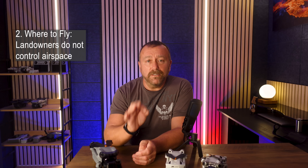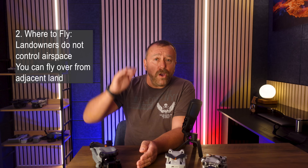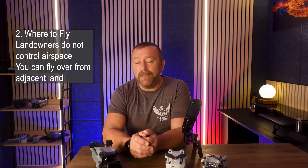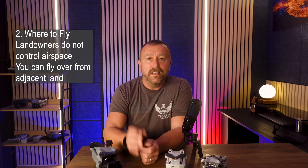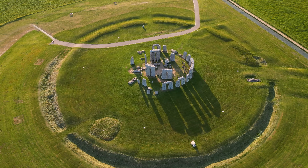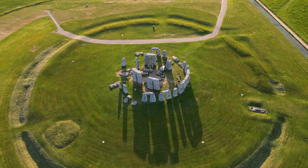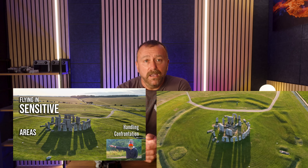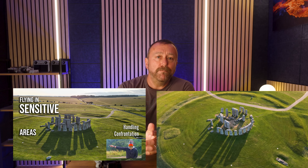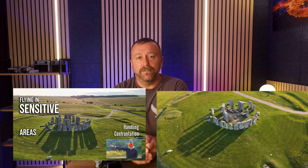That said, remember it's the CAA that controls airspace, not landowners. Landowners can legitimately stop you from controlling the drone on their land, but as long as you're up high enough to avoid any privacy concerns, you can legitimately fly over their land. But just because you can doesn't mean to say you should. For this clip I did around Stonehenge, I checked the airspace restrictions and waited until after closing time so I wouldn't piss off loads of people on the ground and could get way better pictures.